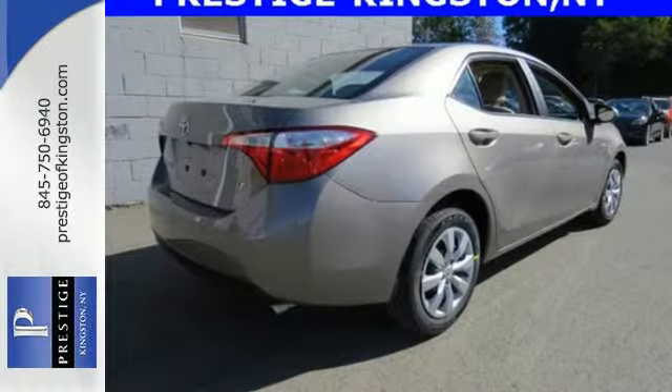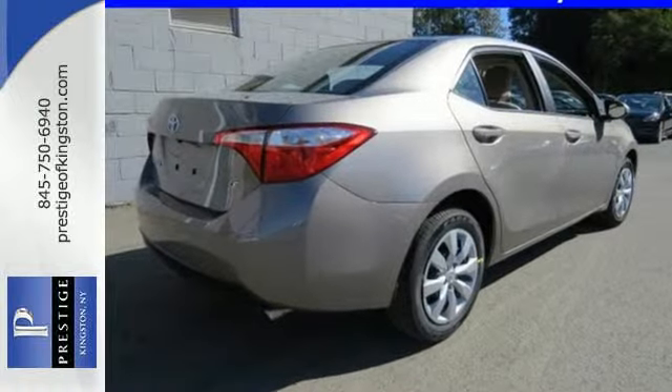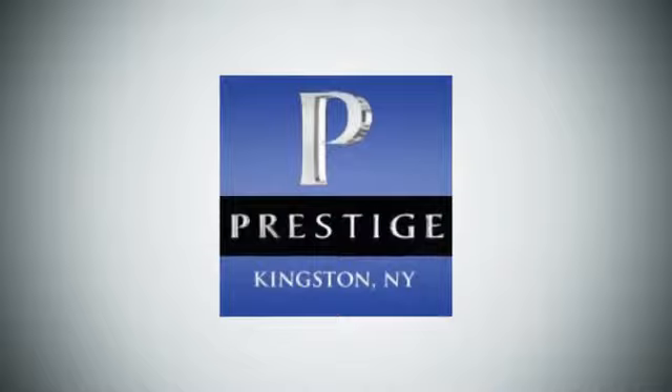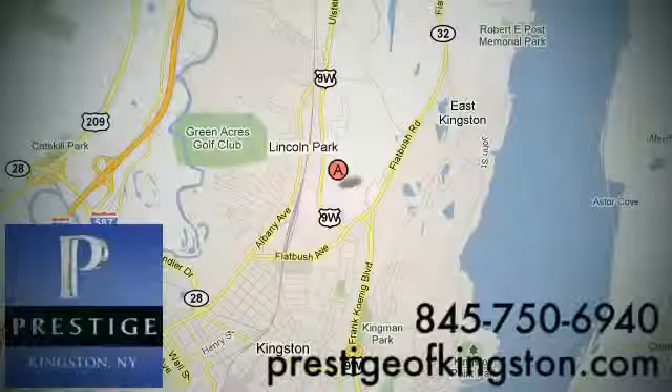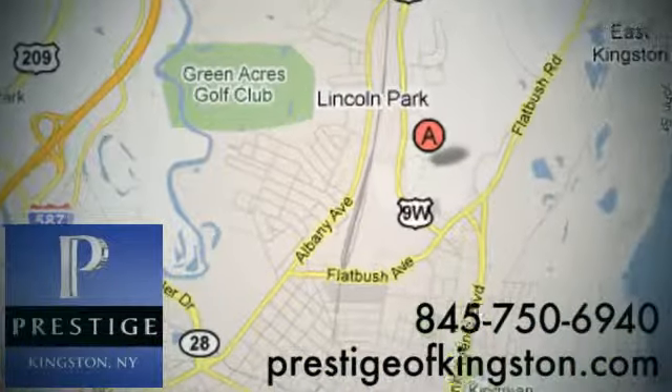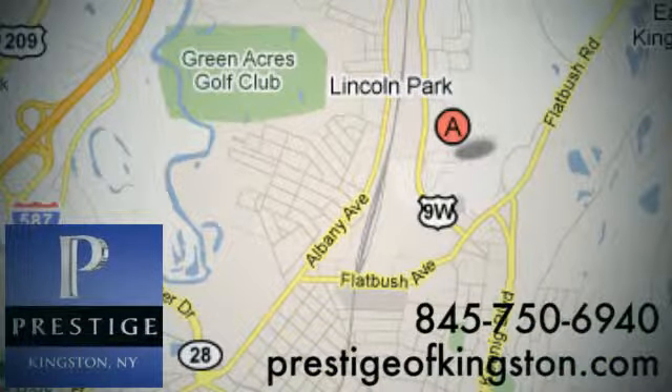Elevate your style in this Corolla. Test drive it today. At Prestige, we have the widest selection of new and pre-owned vehicles in the Kingston area. We're conveniently located at 756 East Chester Street Bypass in Kingston, New York.